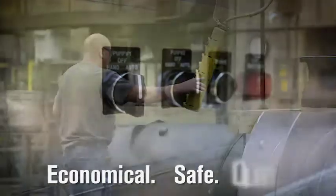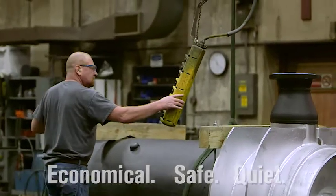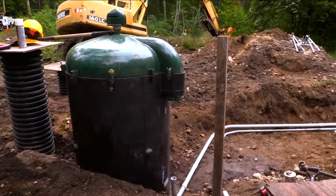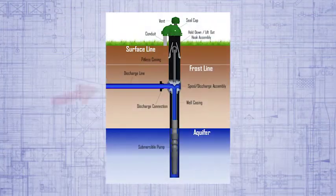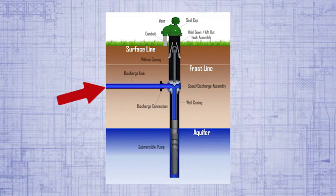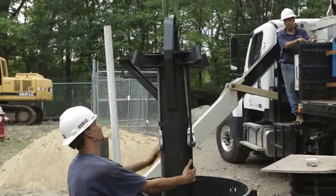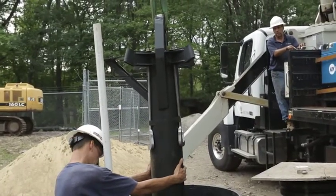Economical, safe, quiet. Our pitless unit was the first to eliminate the well house and well pit. This pioneering design permits the discharge of groundwater below the frost line and directly to the water treatment facility, preventing any form of surface contamination. In addition, the pitless unit allows the submersible pump to be removed without disturbing the external piping in the well system.